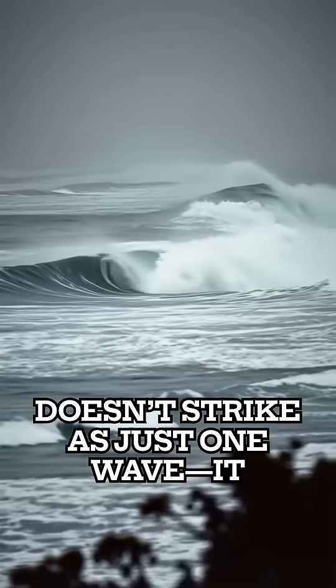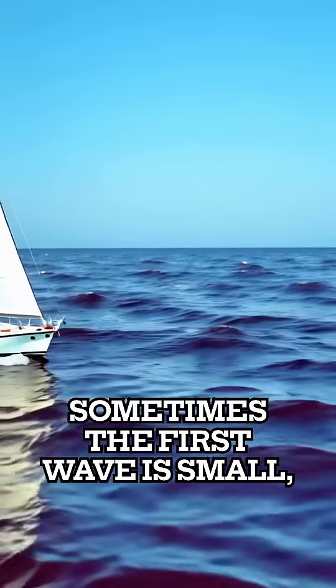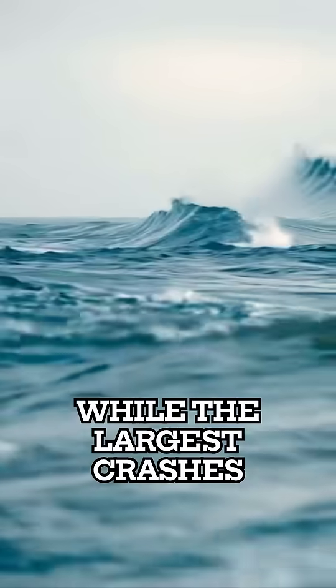A tsunami doesn't strike as just one wave, it comes in a series. Sometimes the first wave is small, while the largest crashes minutes later, catching people off guard.